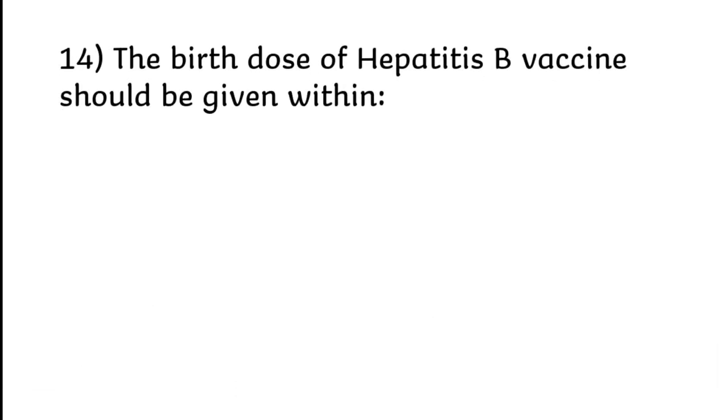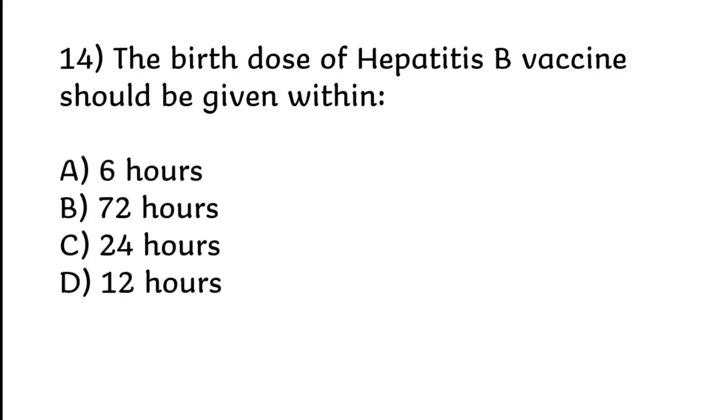The birth dose of hepatitis B vaccine should be given within 6 hours, 72 hours, 24 hours, or 12 hours. Correct answer is Option D: 12 hours.